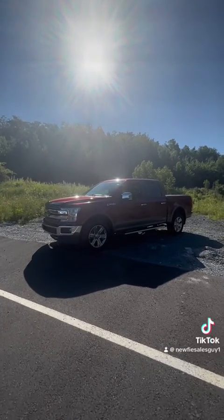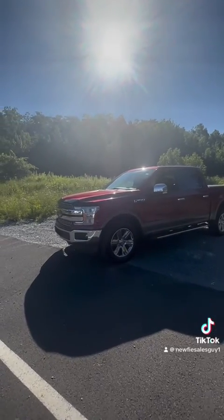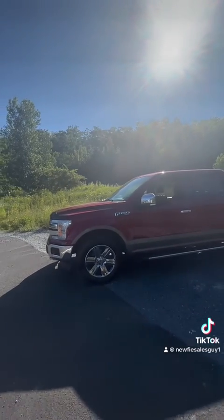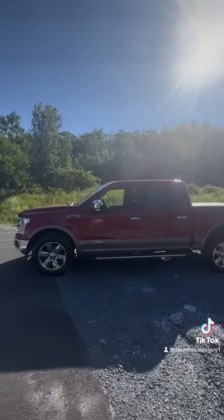What's going on social media world? Newfie sales guy here. Beautiful day and a beautiful new arrival on the used side — 2018 F-150 Lariat. Loaded. 4x4, 5 liter Coyote engine.